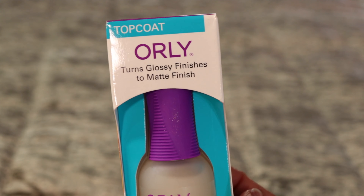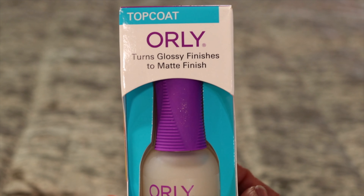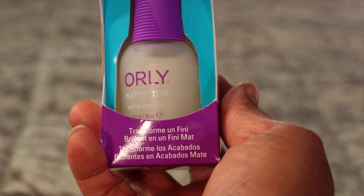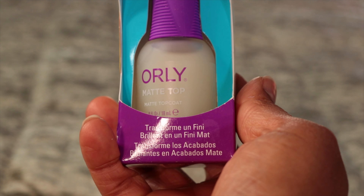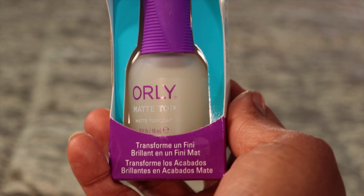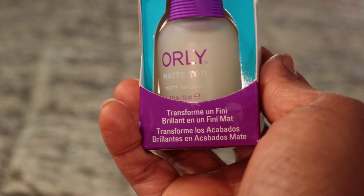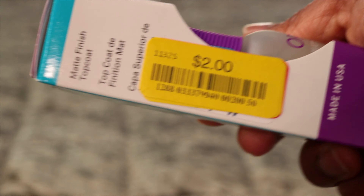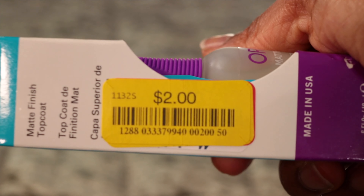This is Orlé — Orlé is very expensive. This is a very expensive nail polish. You go to the drugstore and walk past it because it's too expensive. Look how much I got it at TJ Maxx on sale — two dollars.